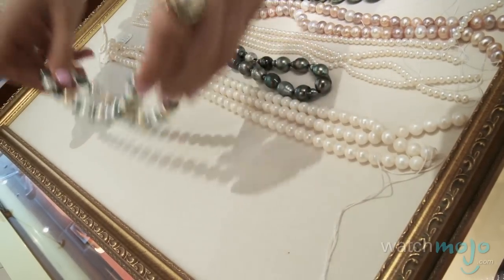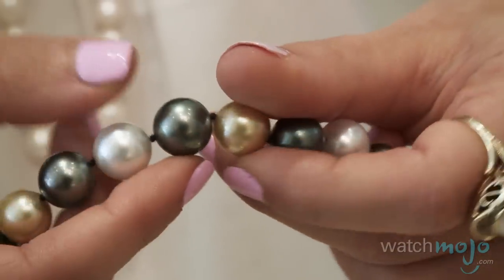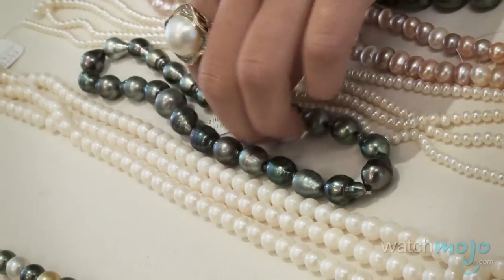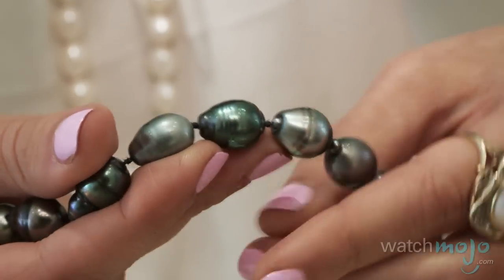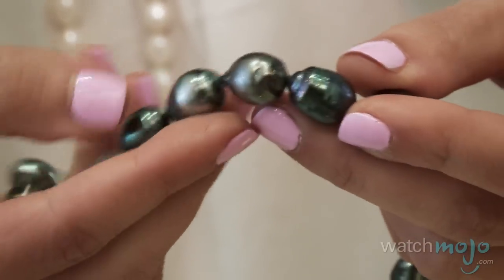Here I can show you an example of a strand of pearls considered to have no blemishes at all. And then here we have a strand of Tahitian pearls which do have blemishes and flaws. But again, there is beauty in imperfection, and I think it gives them a very exotic and natural feel.